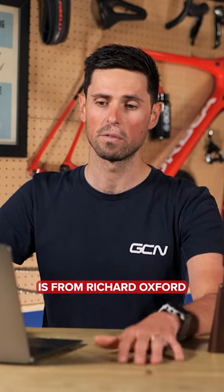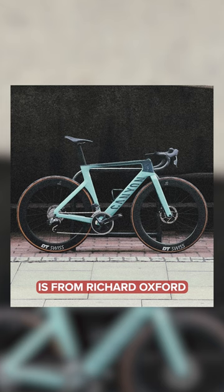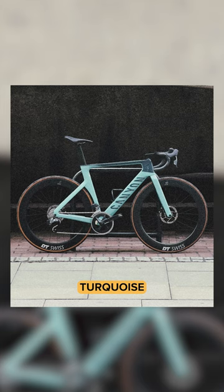The most super nice bike from last week is from Richard, Oxford, and it was a Canyon Air Road in — how would you describe this colorway? Mint? Yes, turquoise, mint. That was the most super nice.